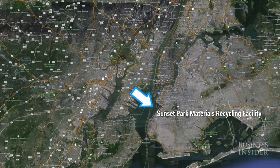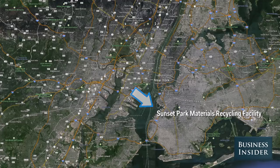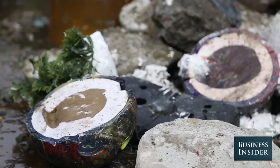New Yorkers put a broader array of materials in their recycling program than most curbside recycling programs. We get everything from Christmas trees to bowling balls and things like that.